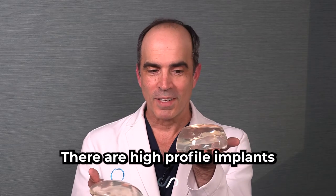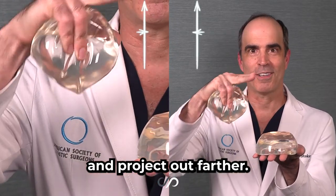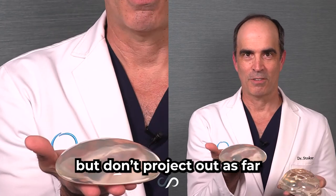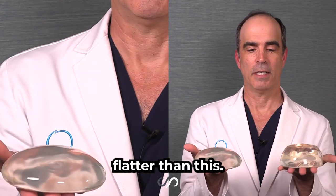There are high profile implants like this, which are narrower in the base and project out farther. There are moderate profile implants that are wider but don't project out as far. And there are even low profile implants that are wider and flatter than this.